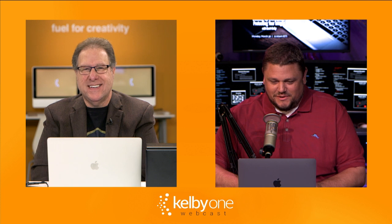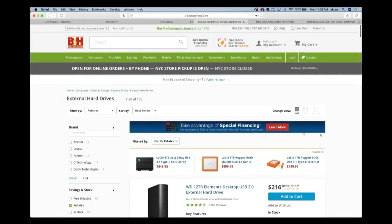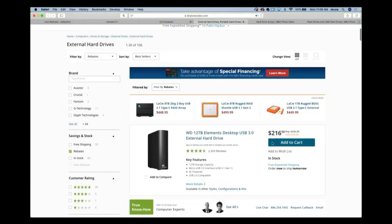B&H actually has a bunch of deals they're featuring right now on external drives. They have the Western Digital 12 terabyte drive for $216. You can get 12 terabytes! They're running a bunch of discounts — $30 off their 12 terabyte hard drive. They also have deals on hard drive arrays and USB drives. If you need storage, B&H has big discounts running right now.